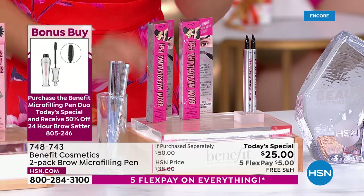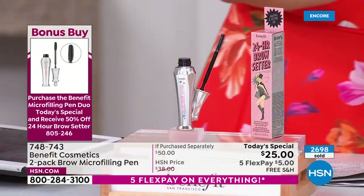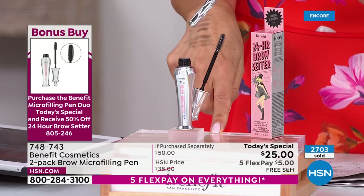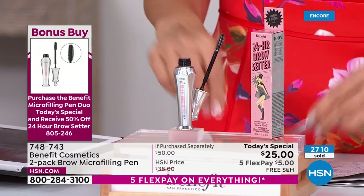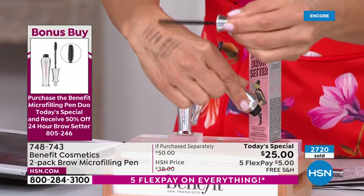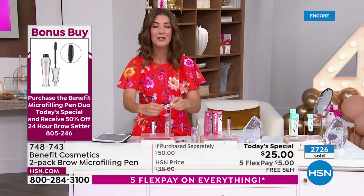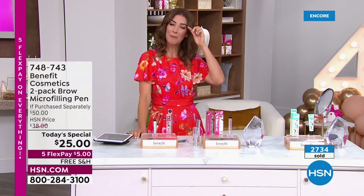We have all four colors — that may not be the case later today because these are flying out. More than 2,000 — almost 3,000 gone. If you add the bonus buy, you'll not only get a great Today's Special in your mailbox, but you'll also get the Brow Setter — the clear gel that holds all your brows in place, like hairspray for the brow.